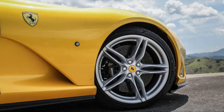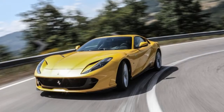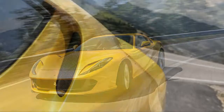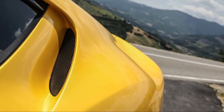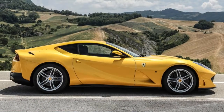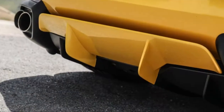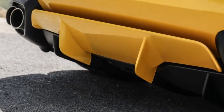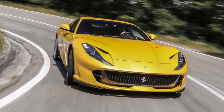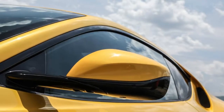More 812 tidbits from Ferrari: 75 percent of the car is new, including new cylinder heads, new injection system, new intake manifold, and new crankshaft, rods, and pistons. The rear-mounted dual-clutch transmission's shift times are 30 percent quicker. Hold down the downshift paddle and the trans downshifts multiple times when needed, if the Manettino dial is in Sport mode.